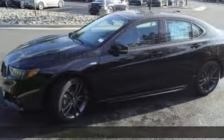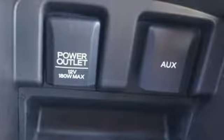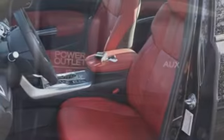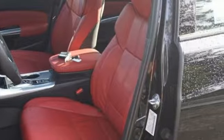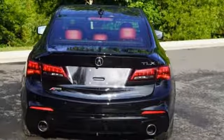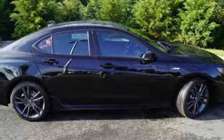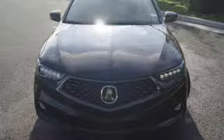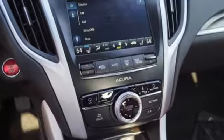It boasts an impressive list of features: integrated navigation system with voice activation, front heated and ventilated leather sport seats, power tilt-down heated mirrors, express open and close sliding and tilting sunroof, V6 engine, precision all-wheel steer, external memory control, dual zone climate control, sport suspension, auto dimming rear view mirror, and automatic transmission.